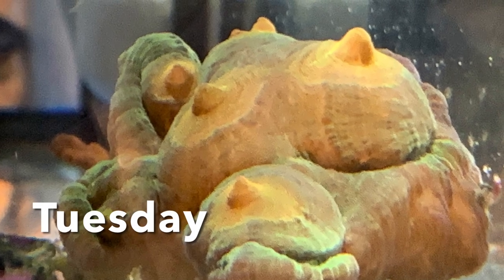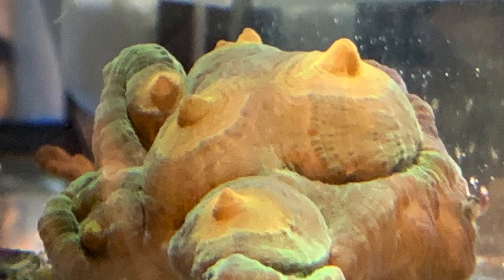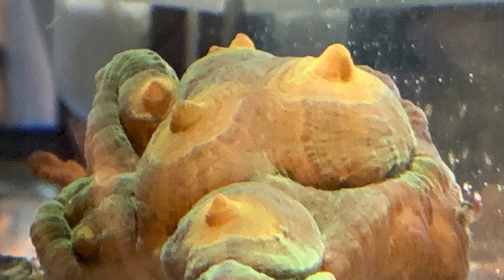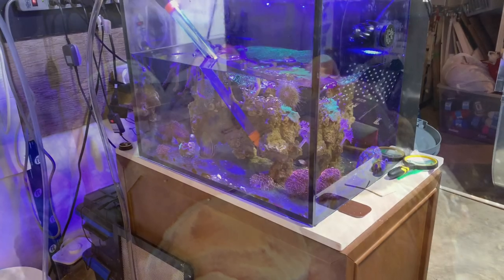My Space Invader Pactinia is obviously pretty excited about something, but it's nothing I put in the tank that I know of. Okay, safe to come back.